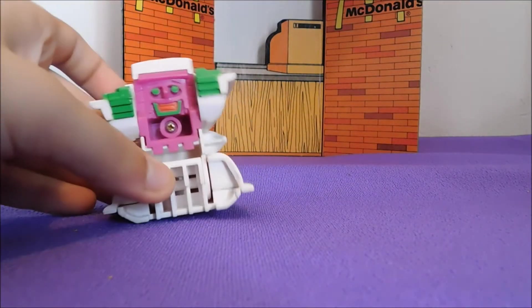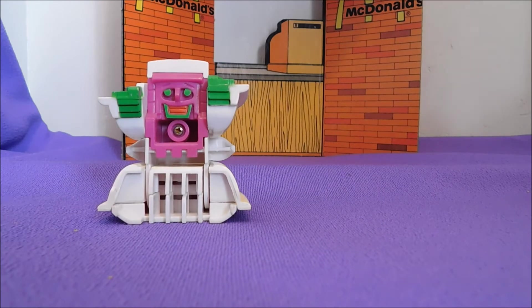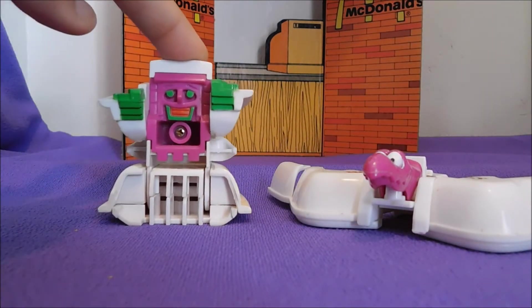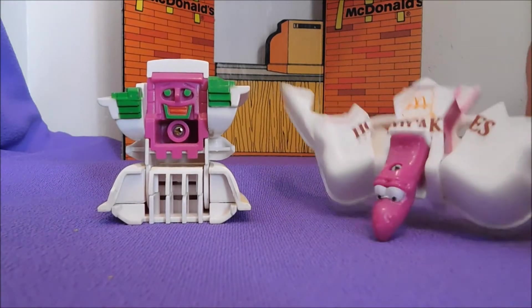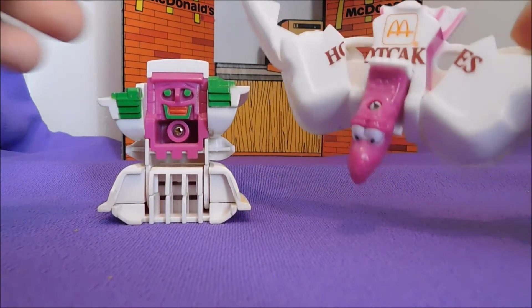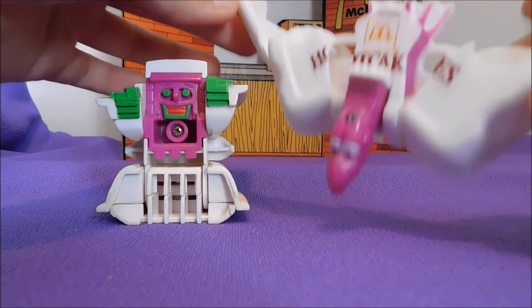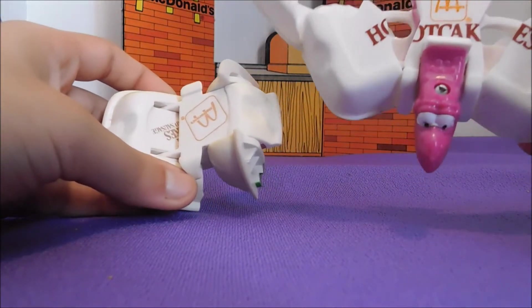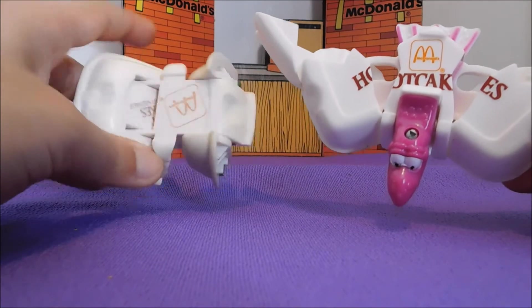Moving on to hotcakes — 1988 and 1990. This one is a lot cooler and a lot bigger too. 1990 is noticeably larger than 1988.